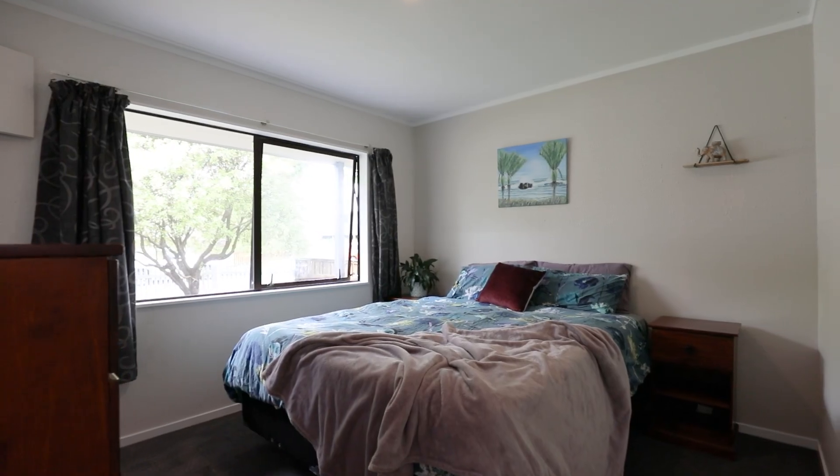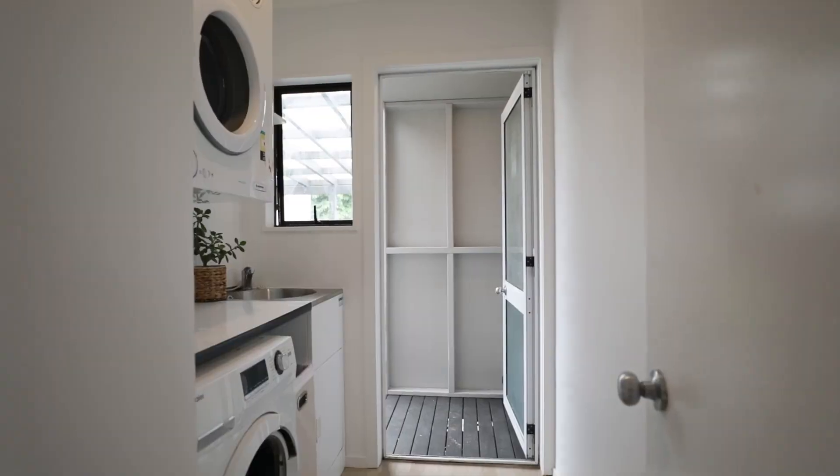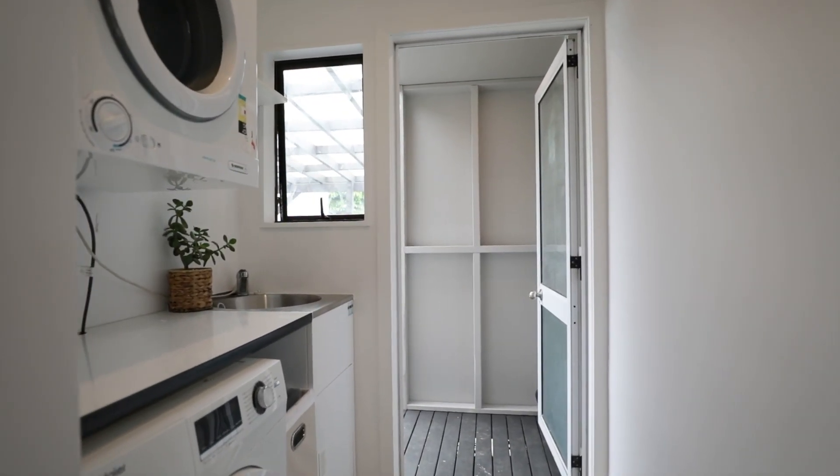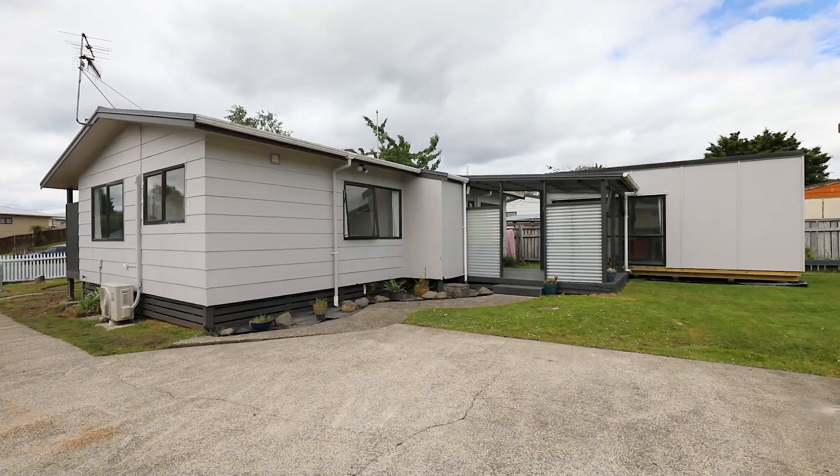Built in the 1980s, this home features three bedrooms, one bathroom and hangout space. It has a renovated kitchen, brand new lino and carpet. Trust me when I say you'll fall in love with this place.